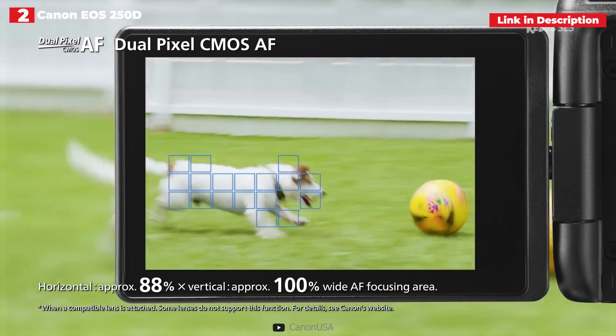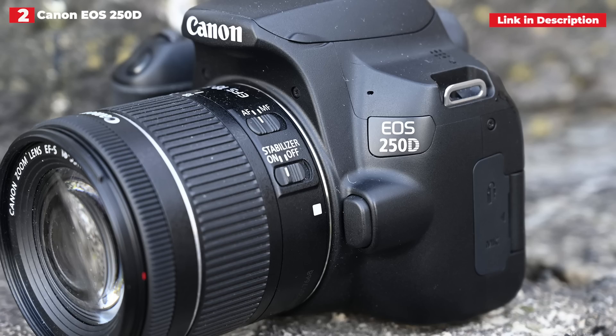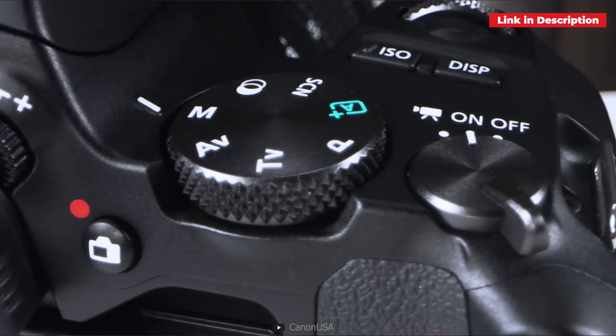In addition, Canon includes 4K video, which was absent from the previous SL2. All of this is housed in a compact, ergonomic DSLR body. The new EOS Rebel T8i is far more expensive in terms of pricing but just slightly more attractive.